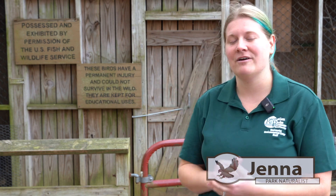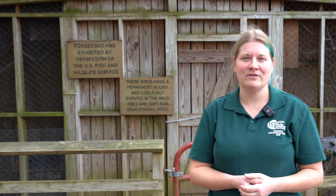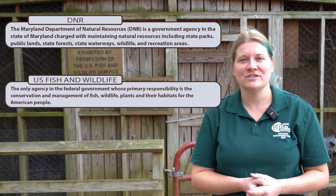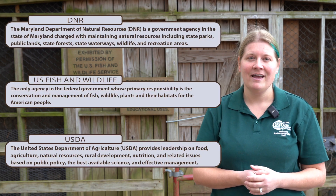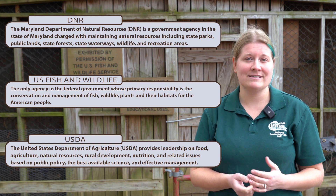Hi everybody! My name is Jenna. I'm the park naturalist here at Bear Branch Nature Center and Hashawa Environmental Center, and we are here in front of our aviary today to give you a little spiel about some of our awesome birds. We have all of these birds under multiple different permits through DNR, U.S. Fish and Wildlife, and the USDA, and they are all living with us because they cannot be returned back into the wild for multiple reasons.